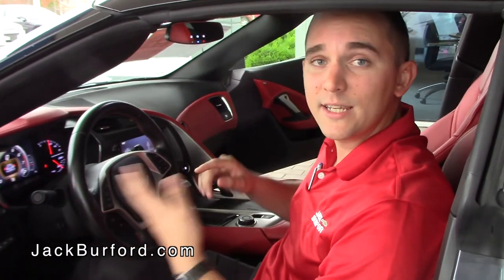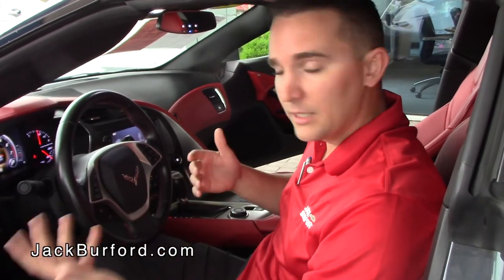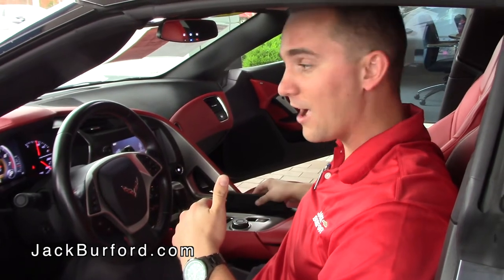This car also has navigation standard since it's the 3LT — you don't have to add that as an additional option. Along with power heated mirrors, this car is awesome. It's a little wicked, it's a little mean — so if you want some taste in your life, this car is for you.